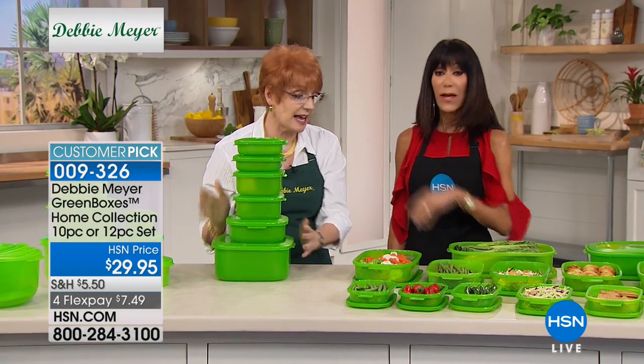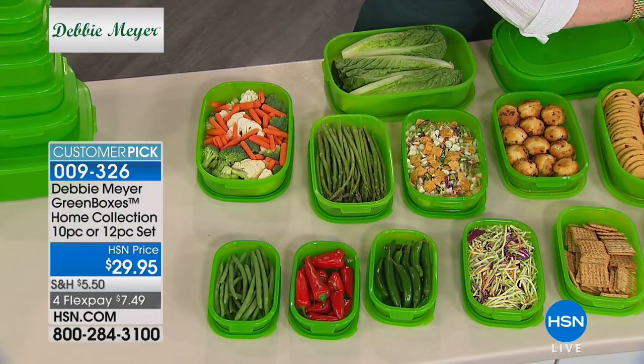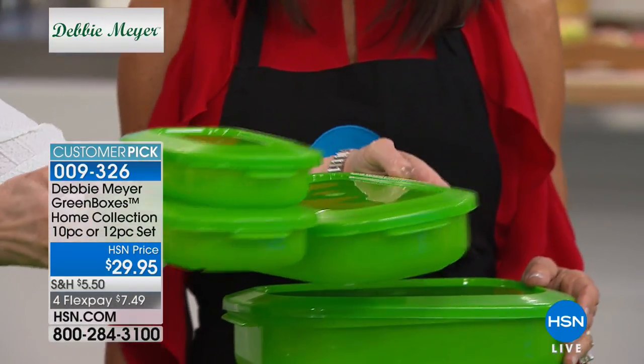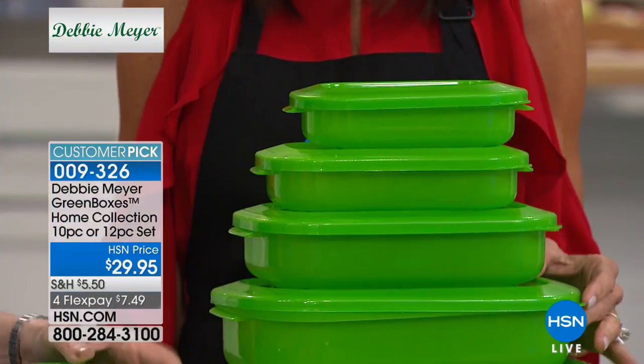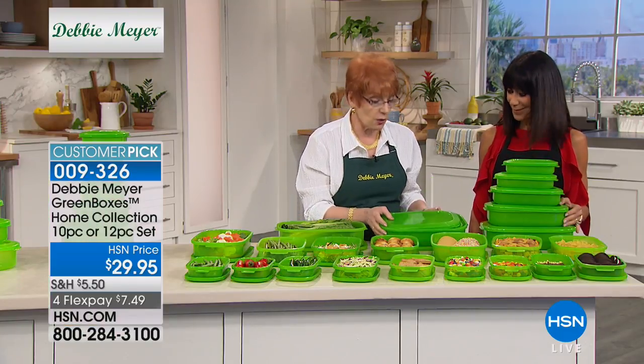They all nest together. I actually filled the rectangular set — look at how low profile they are. They fit anywhere, they go into the refrigerator for storage. And there they are right there — this is the entire set.